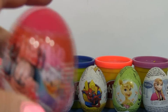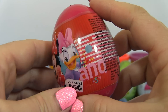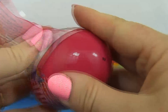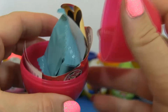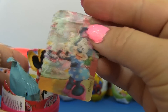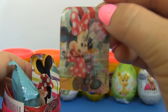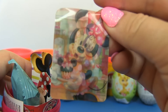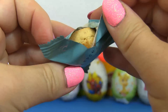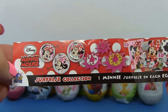Surprise! Oh, a Minnie Mouse surprise egg! And there's a duck on it too! What's inside! We have 3D pictures of Minnie Mouse in different places! A picture of Minnie Mouse and a cookie! Wow! I'd love to have all of those too!